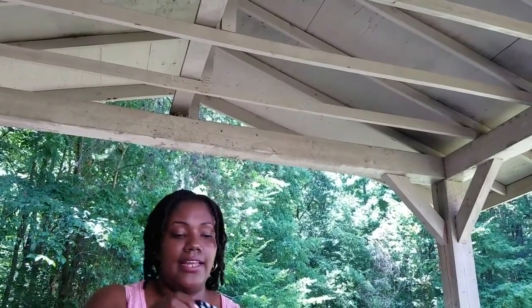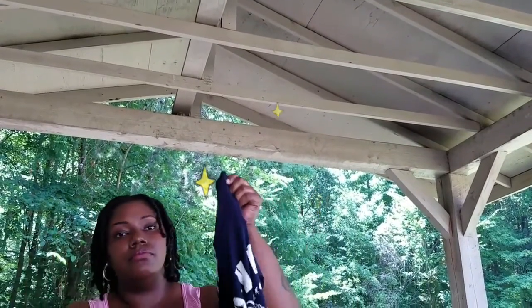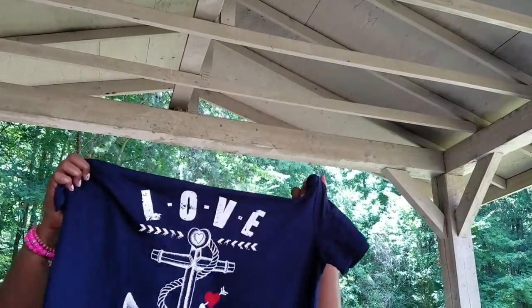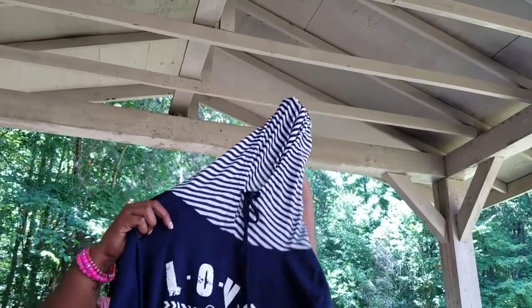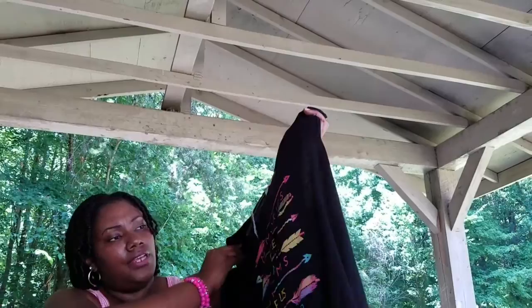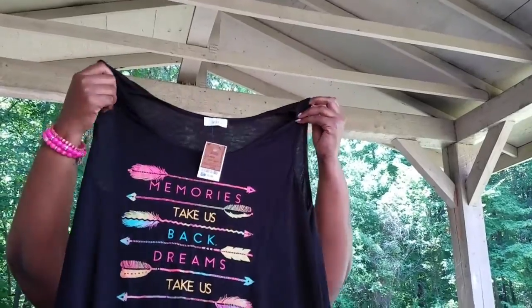From Ross, I found this really cute shirt — my son picked this one out. I liked it because it has a hood and on the shirt it says 'Love,' with little stripes at the bottom. I really love hooded shirts. The last item from Ross was this really cute black tank top with the saying 'Memories take us back, dreams take us forward.' The tank top was $9.99 and the hoodie shirt was $10.99.